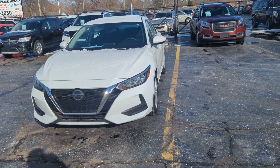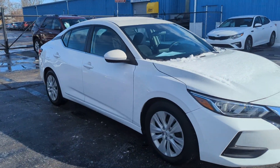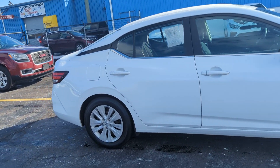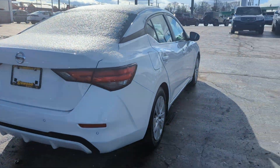Hi everyone, this is Brooke here at KWIT Auto Import here on Michigan. Today I'm here showing you our 2021 Nissan Sentra S. It has about 37,000 miles on it, 2.0 liter. This is a front wheel drive vehicle, new to inventory, powder white in color.